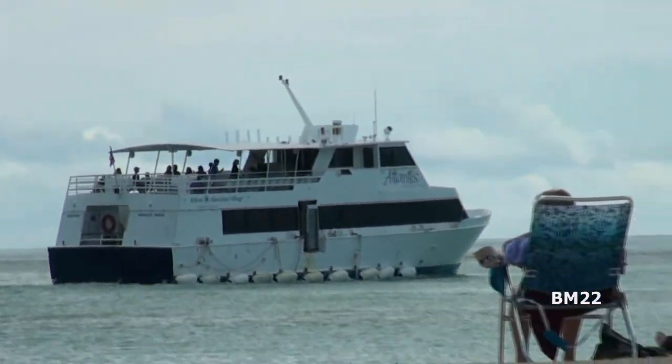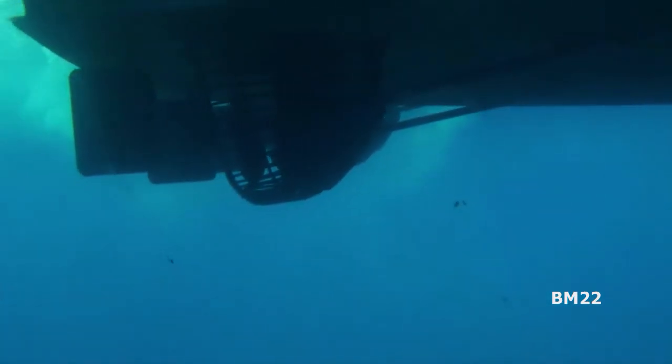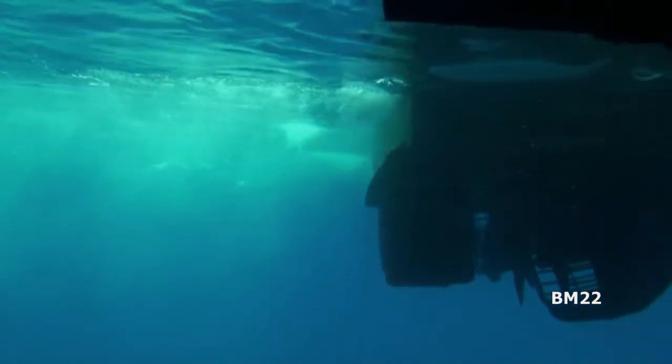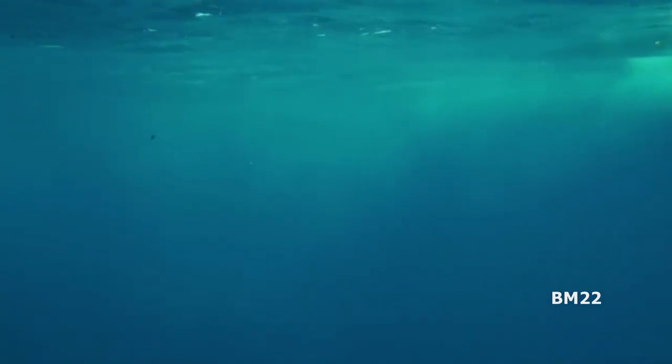As you guys know, a couple of months ago we just got back from Hawaii, and this last Hawaii trip I finally did that Atlantis submarine ride at Waikiki. I've been going to Hawaii for years, but for a couple of reasons I won't get into in this video, I've never taken that submarine ride — you'll learn about that in the full video. So in this video we're just going to look at a couple highlights of the submarine ride, some of the really cool things we saw, the submarine itself, and the boat ride out to the submarine.